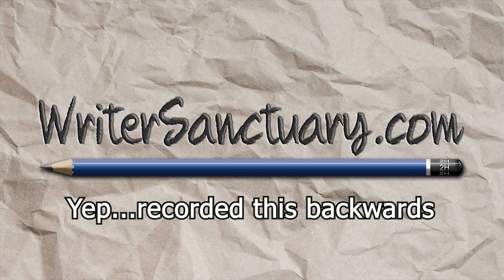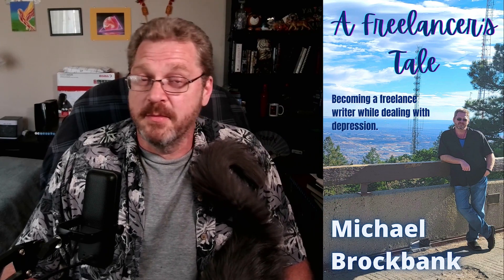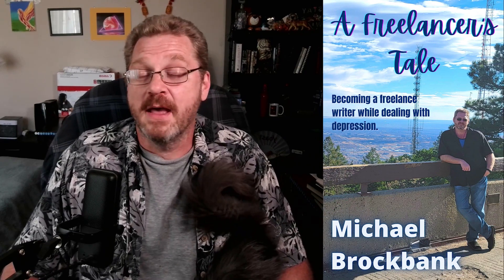What kind of things should you avoid when self-publishing your book? Hello, I'm Michael with Writer's Antuary, and today I want to talk about 10 mistakes that you should avoid when self-publishing. A lot of these are things I went through when I published A Freelancer's Tale, which is available on Amazon in paperback and ebook format. So let's dive into it.